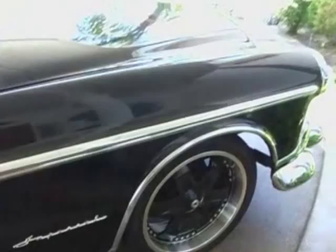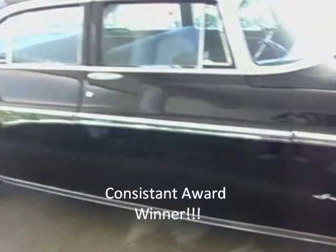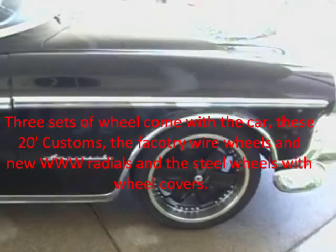It gets great gas mileage, around 16 miles per gallon. The car is just a showstopper. It wins awards everywhere it goes. I have the brand new 20-inch wheels on it and tires.